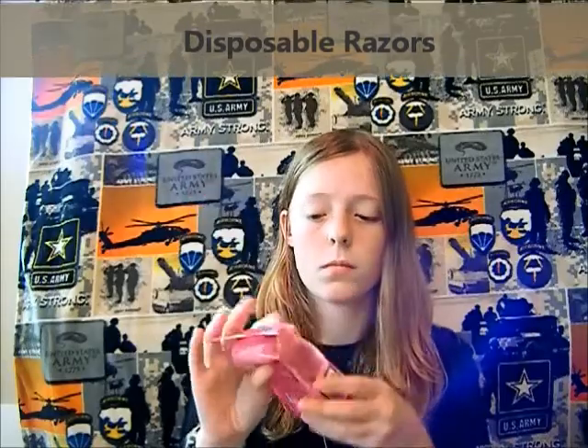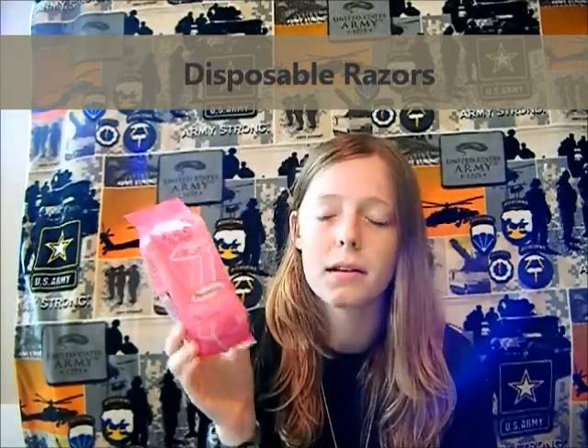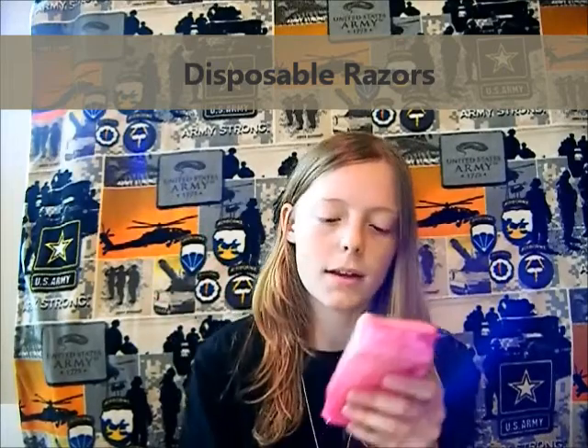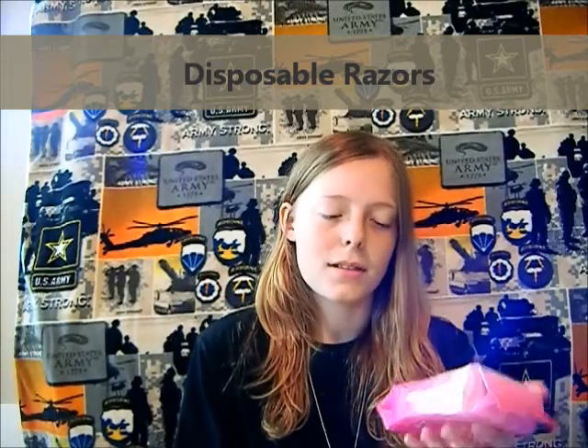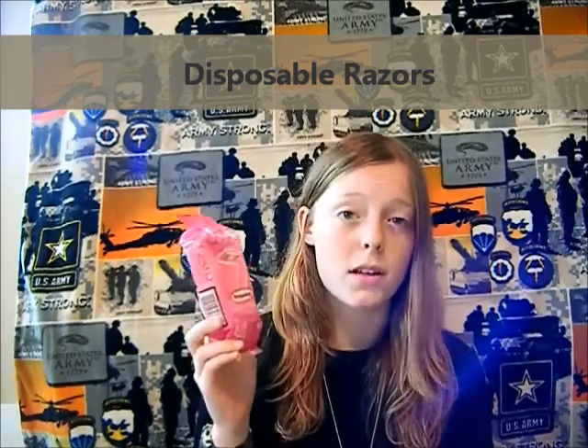Disposable razors — I got a pack of ten. Each one can probably be used two to three times before you discard it because they're the cheaper kind. Ten times two or three should last you the majority of basic combat training, if not more, because you're not going to shave every single day. Your legs are almost always going to be covered, so it doesn't matter.